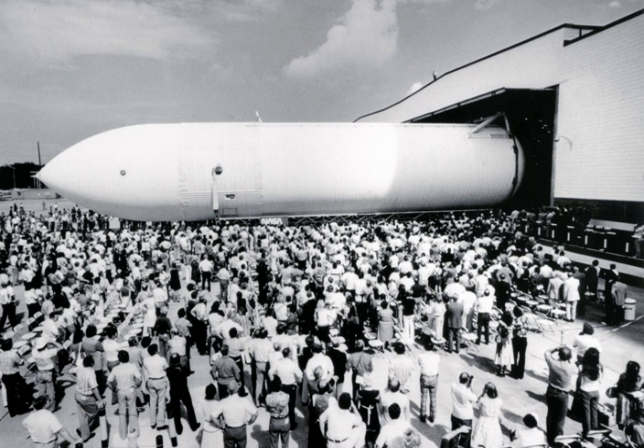The MPTA-ET is currently mated to the Space Shuttle Pathfinder mock-up and two advanced solid rocket booster casings as a complete shuttle stack. The set-up is on display at the U.S. Space and Rocket Center in Huntsville, Alabama.